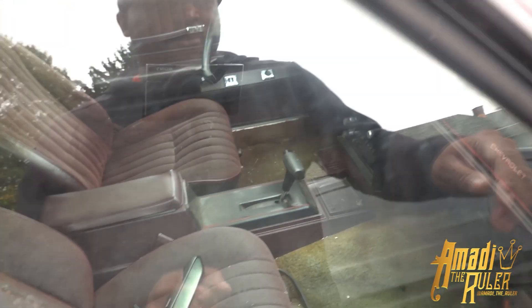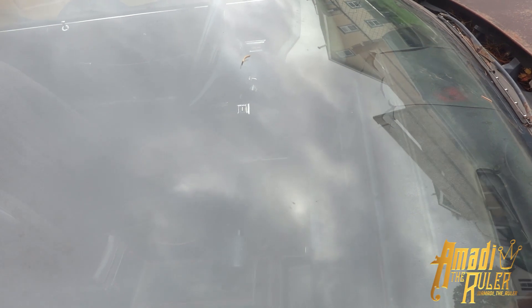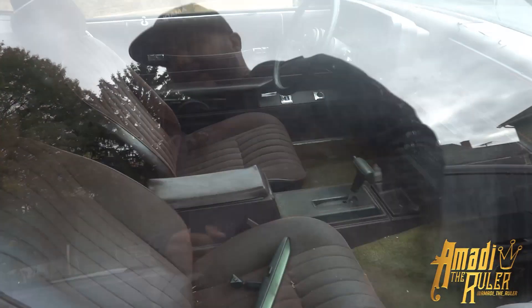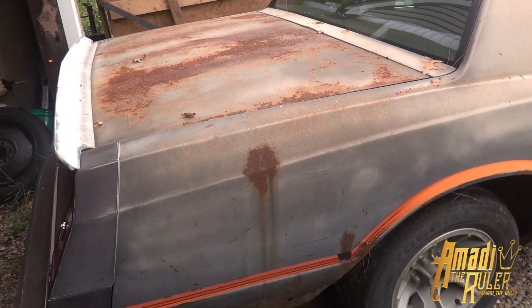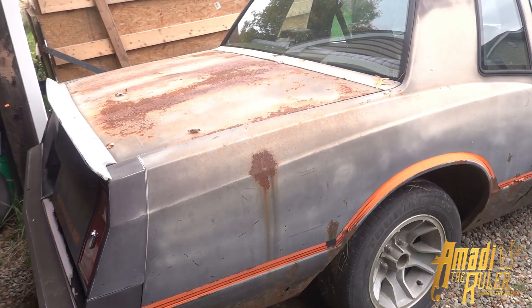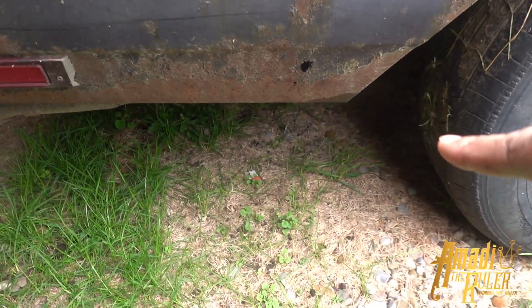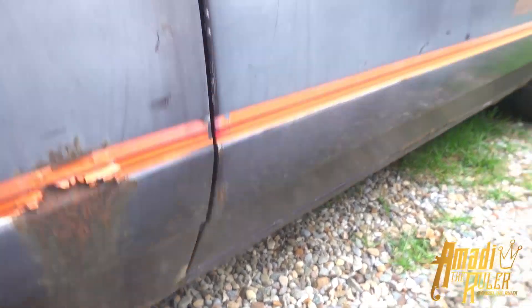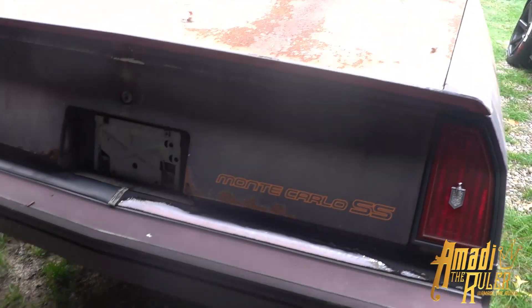It needs a new dashboard — the dashboard is cracked. I don't know if y'all can see that because of the glare, but the dashboard is cracked, so I will be getting a new dashboard. This is a new project. It needs some body work, but it's not really bad. The frame is solid. You have the typical Monte SS rust spots, but the doors are solid, and one door does have a dent in it.